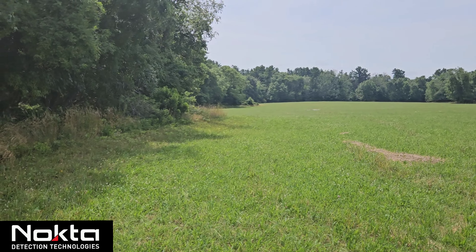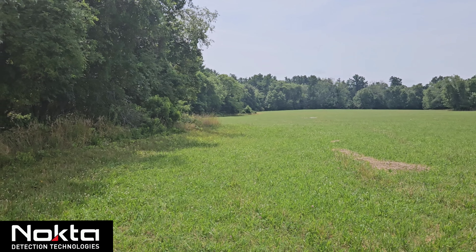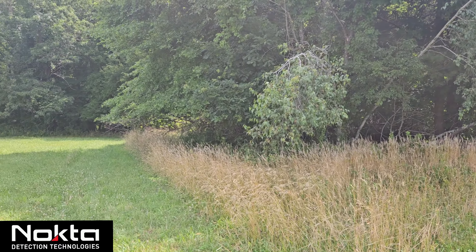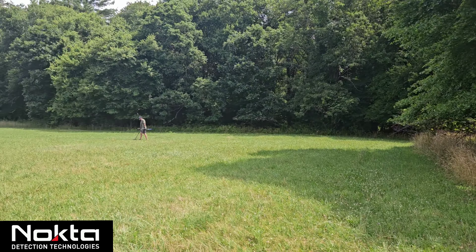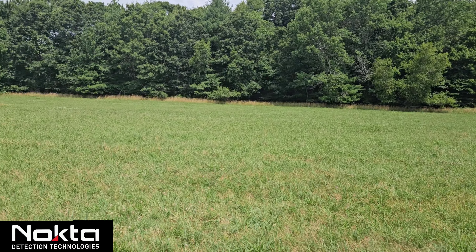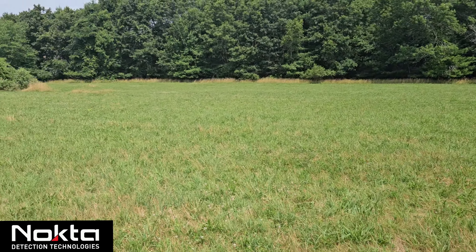The field goes way back, probably a couple hundred yards or so. I'm not gonna show too much toward the house. We do have some woods back here too — I believe from what I've seen they have some stone walls running through them. This area looks really nice to me, sometimes they just call out to you. We're gonna go swing in here and see what we can find.